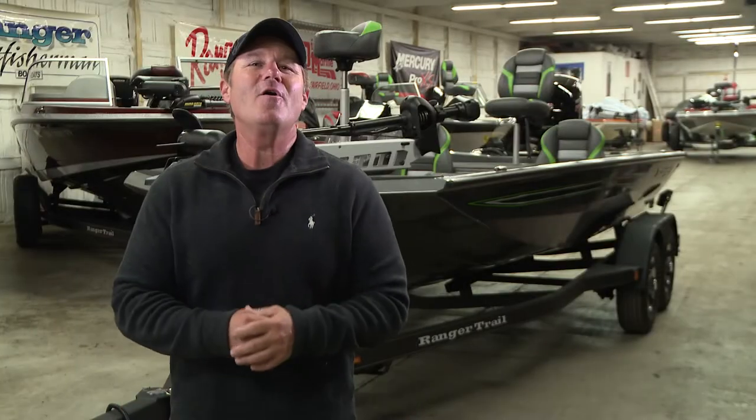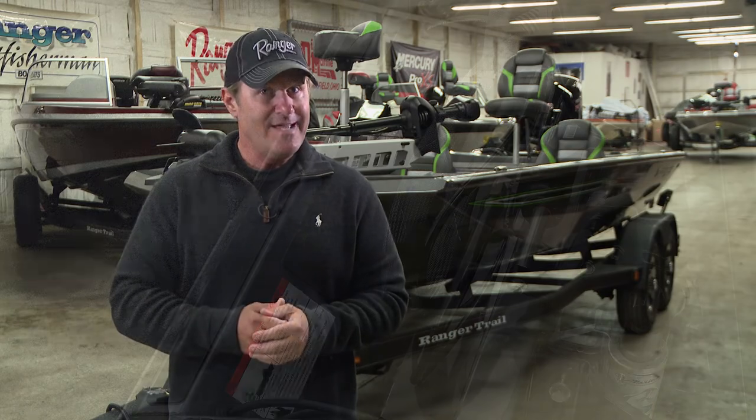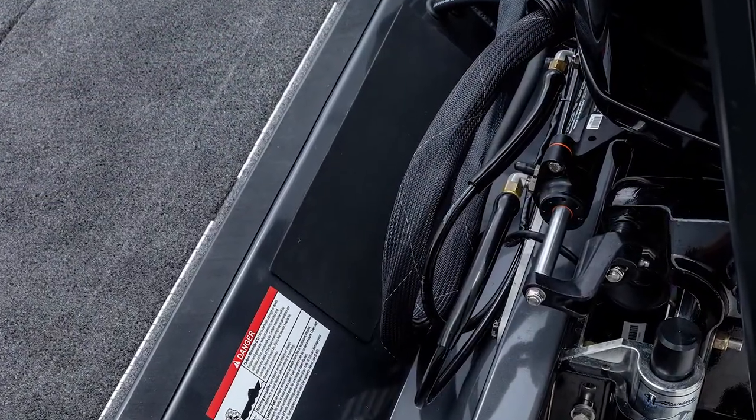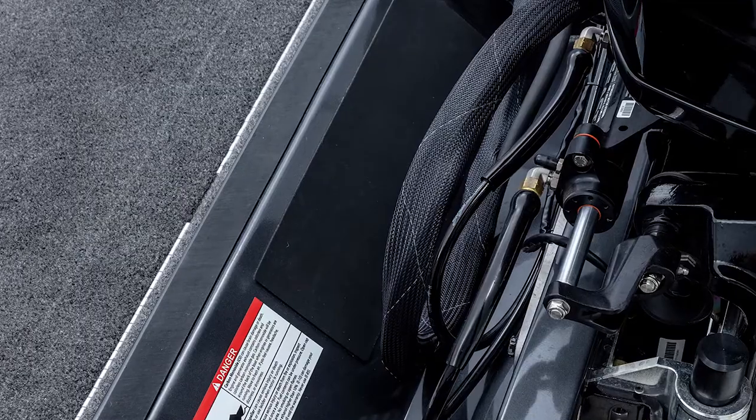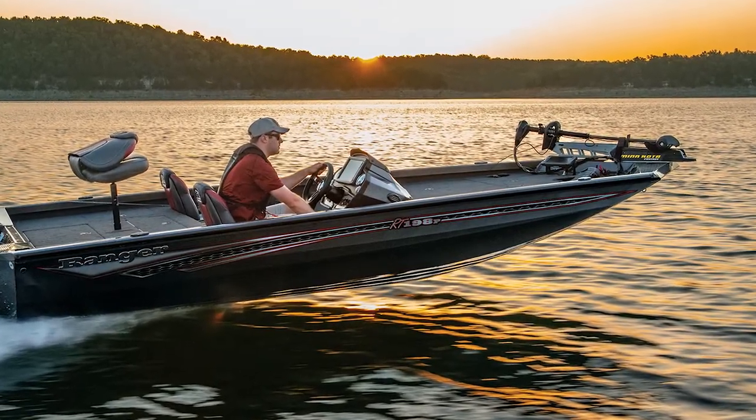Trust me, you and your big buddy Bubba will have plenty of room to fish all day long, shoulder to shoulder, without a problem. Best of all, this Ranger RT-198P will handle outboard motors up to 150 horsepower. And you couple that with a pad hull and an integrated setback transom, and you'll have a boat that's not only lightning fast, but handles like a fiberglass bass boat.